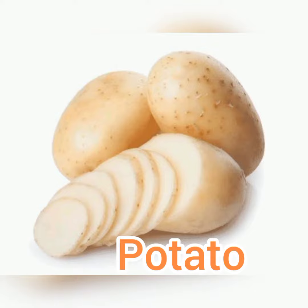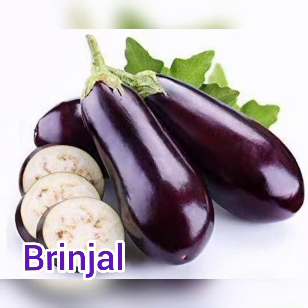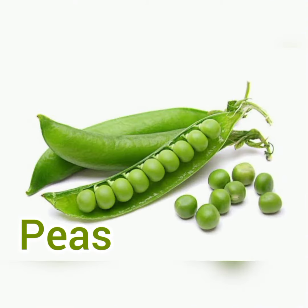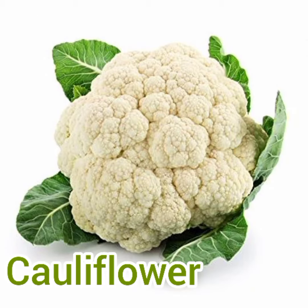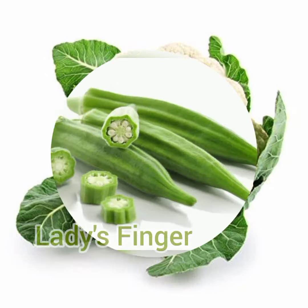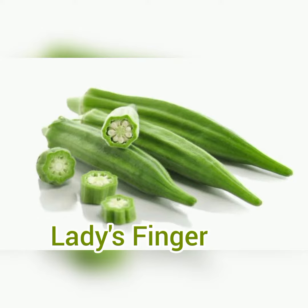Potato, brinjal, peas, cauliflower, lady finger.